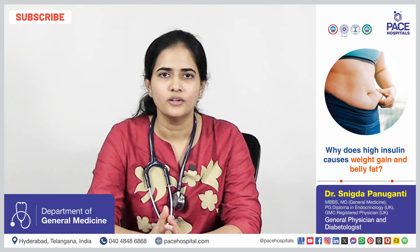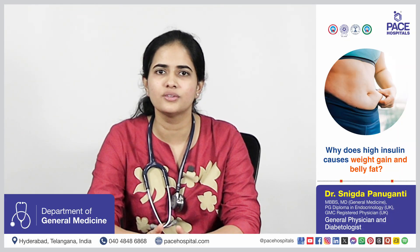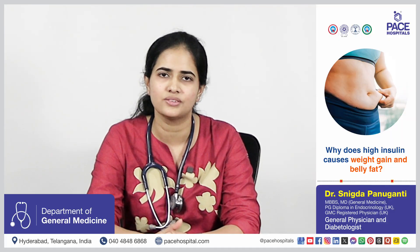Because insulin is a fat storage hormone, when there is high insulin for a long duration of time, it will promote fat generation and also reduce the breakdown of fat. The fat will be deposited mostly around the belly area, and it becomes harder to lose belly fat as we age because of increased insulin resistance.